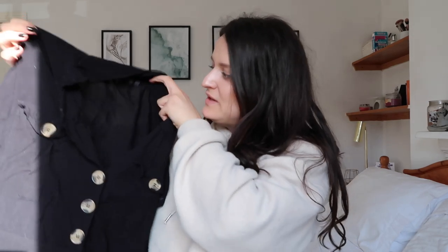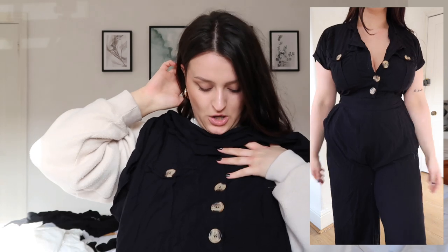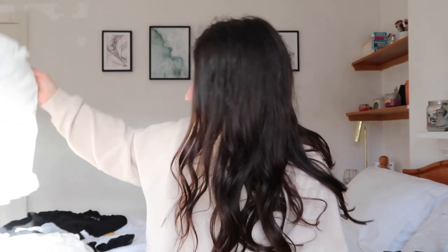The first thing is this black jumpsuit from Pretty Little Thing. I got this in February last year - I actually wore it in Disney World. It has wide legs that go about three-quarters of the way down your leg, which is really flattering, and it goes really tight at the waist. I got it a size up to make sure the buttons covered my bust well. It's light, airy and loose enough to wear all day in the warmth, and because it's trousers you don't get leg rubbing.